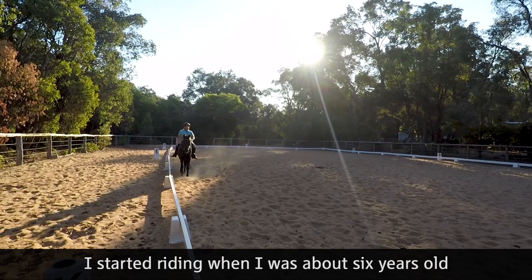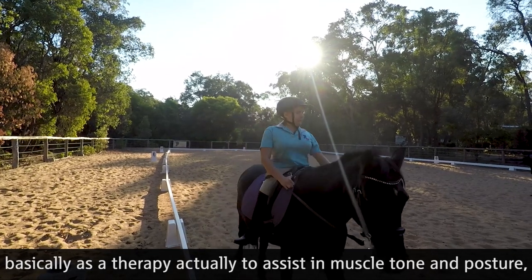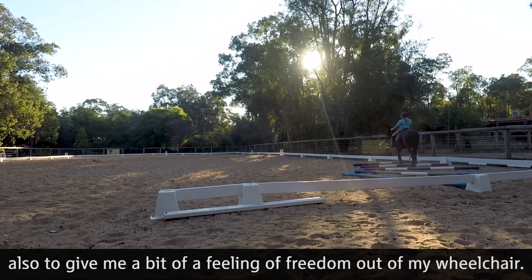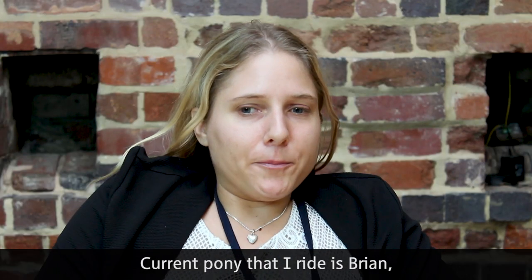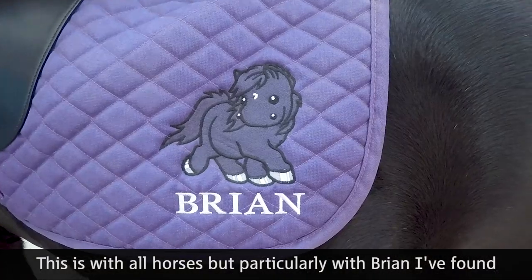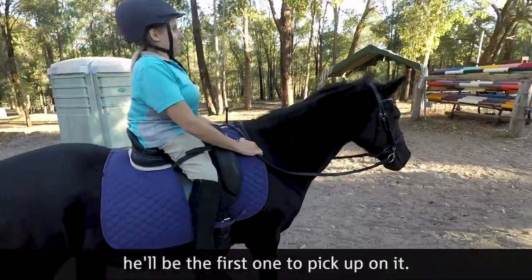I started riding when I was about six years old, basically as a therapy to assist in muscle tone and posture — to get me in the best posture possible and also to give me a bit of a feeling of freedom out of my wheelchair. The current pony that I ride is Brian and I've been riding him for about five years now. With all horses, but particularly with Brian, I've found if I'm having a bad day emotionally or mentally, he'll be the first one to pick up on it.